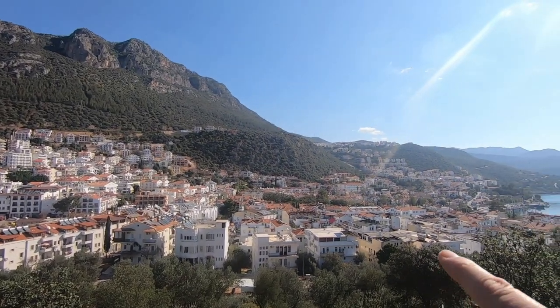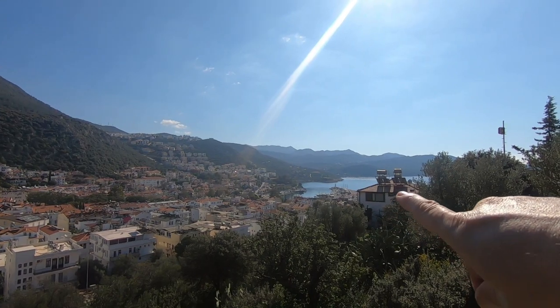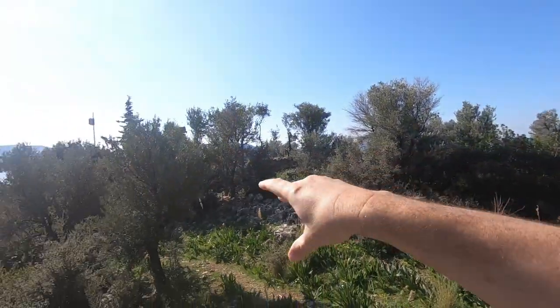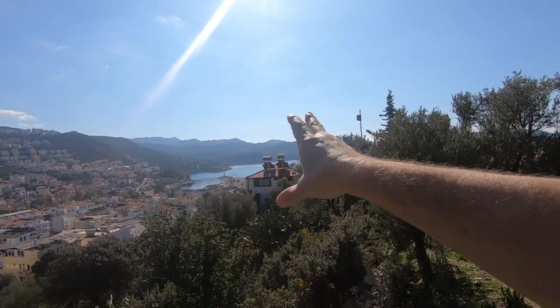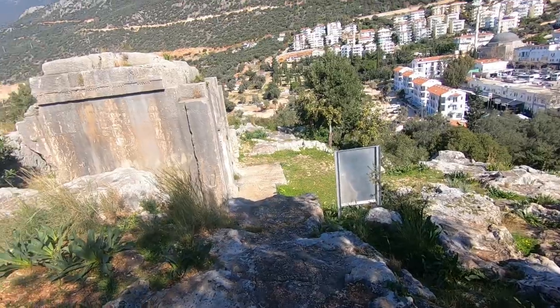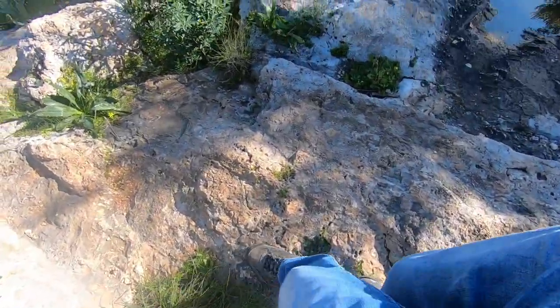From up here we've got the first view of the little harbour here in the town of Kash. There's apparently an amphitheatre on this side, and then we're going to walk down and have a look around the harbour. There are a few beaches in town that we want to show you. So we're going to go and have a look at this tomb — just watch your step coming down here.